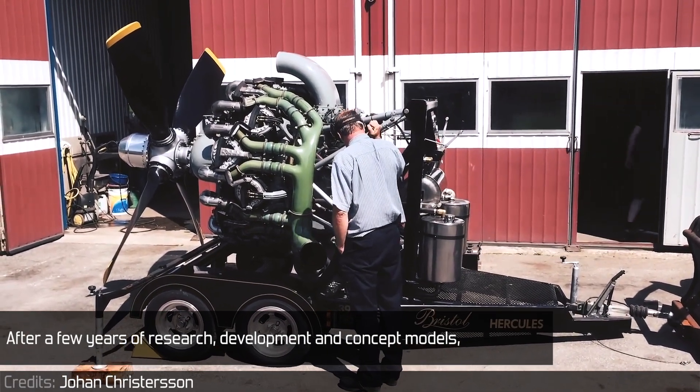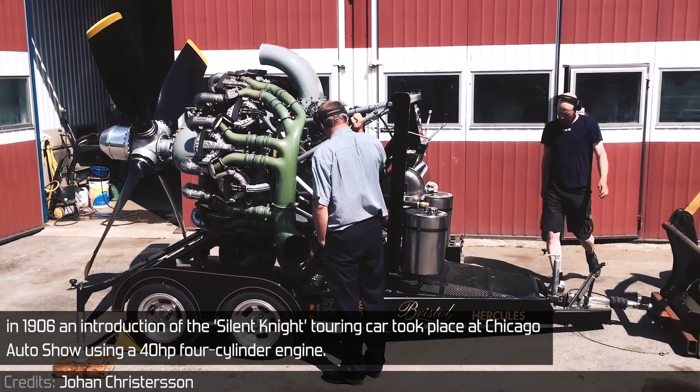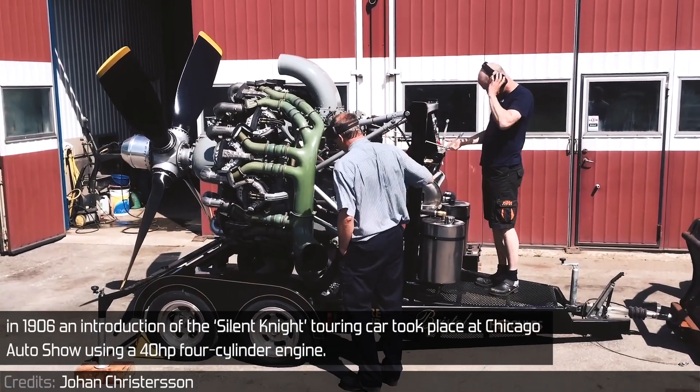After a few years of research, development, and concept models, in 1906 an introduction of the Silent Knight touring car took place at the Chicago Auto Show, using a 40hp 4-cylinder engine.